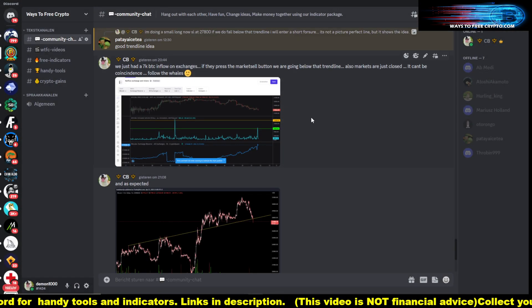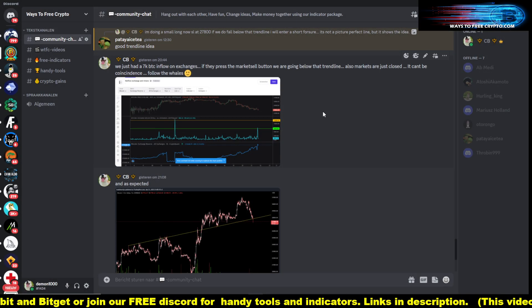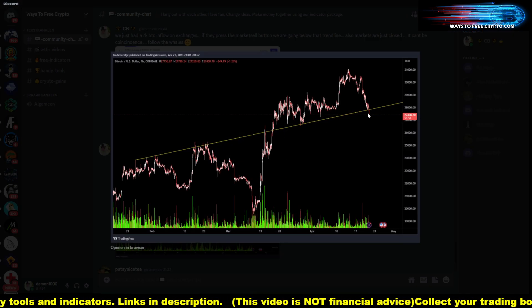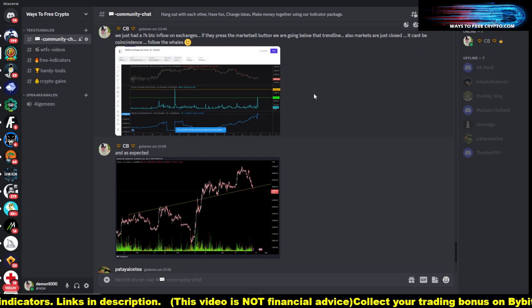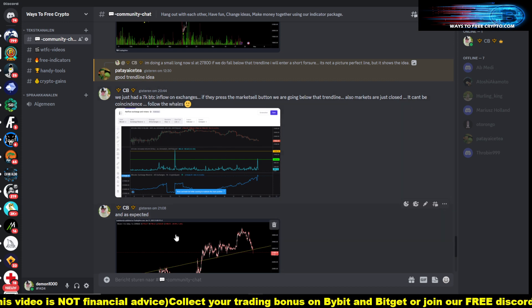A little later the trend line got broken, which I kind of announced — because someone just put that 7,000 Bitcoin from a Ledger device, from a cold wallet, onto an exchange. That's only for one reason: to sell. If you move Bitcoin from USB sticks onto exchanges, that's only to sell. So this 7,000 Bitcoin gave enough pressure to break this trend line, which happened a little later.